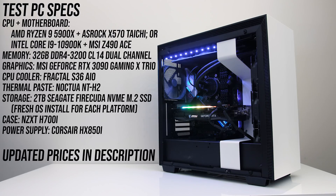Both processors were tested in the same system, but I've had to change motherboards. For the Intel i9-10900K I'm using the MSI Z490 ACE motherboard, and for the AMD Ryzen 9 5900X I'm using the ASRock X570 Taichi. I've tested with 32GB of DDR4-3200 memory running in dual channel at CL14, and with MSI's GeForce RTX 3090 Gaming X Trio graphics card to minimize bottlenecks. Neither processor comes with a cooler, so I've used the same Fractal S36 AIO with Noctua NT-H2 thermal paste for a fair comparison.